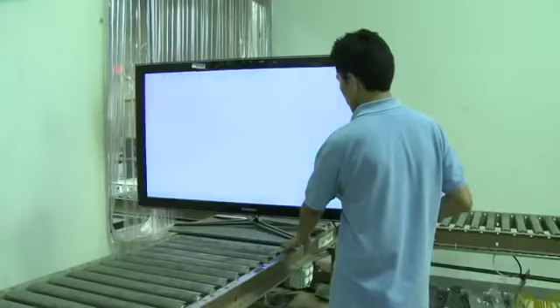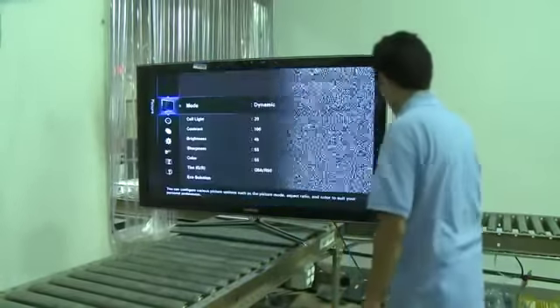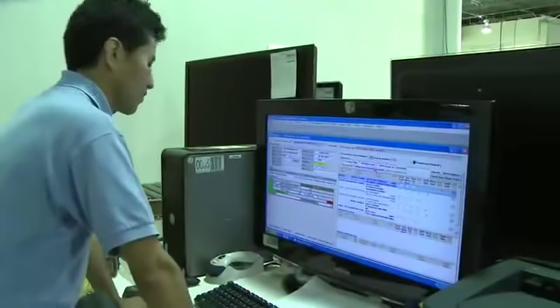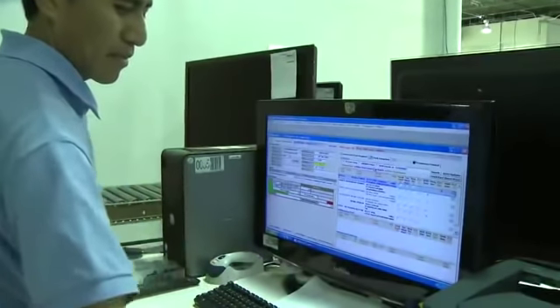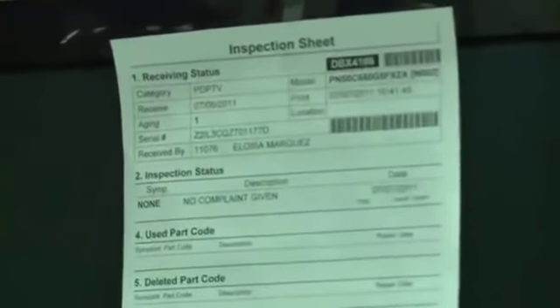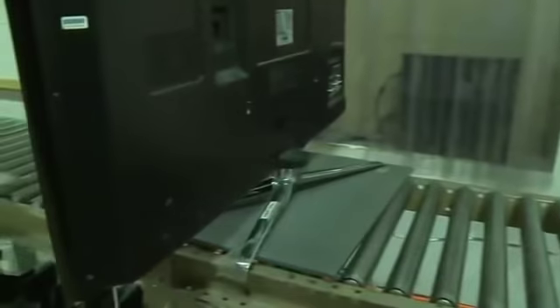TVs received with no defect found are also inspected and pattern tests are performed. Those units should also be thoroughly checked for cosmetic damage while also testing for full functionality of all buttons. Once the no defect is confirmed, input all data into the computer. Then, print out the inspection information and attach it to the TV. From there, NDF TVs are sent to the aging area to confirm accuracy of the first inspection.